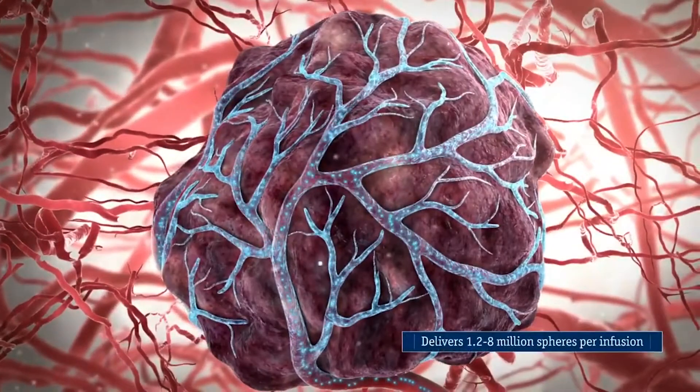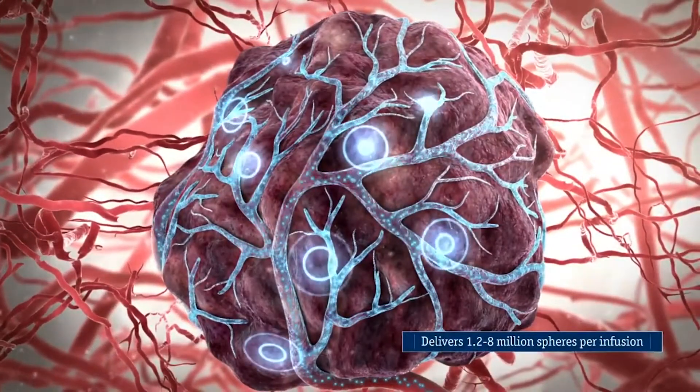If I inject that with a Y90, it might kill it. Y90 radioembolization is a radiation treatment where we administer radiation directly to the tumor. We utilize this technology via the circulatory system where we can deliver this radiation directly to the tumor. It's bound on these tiny little beads where it can attack the tumor and not the surrounding liver tissue.